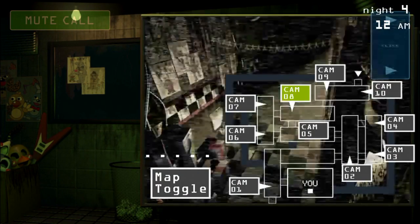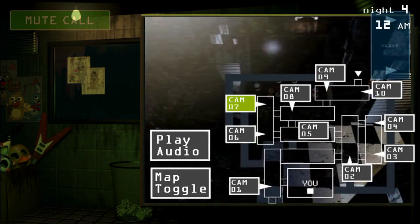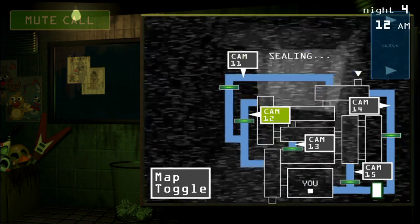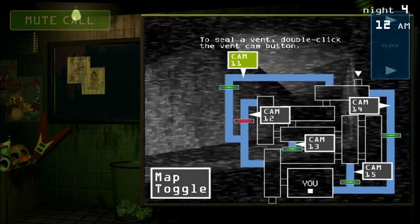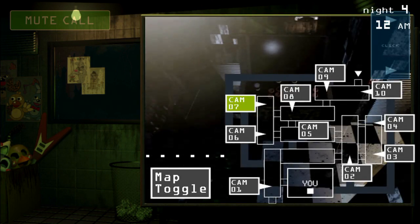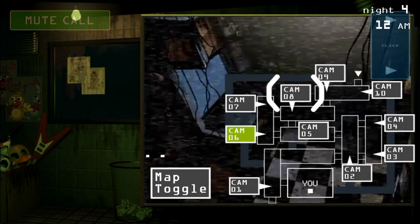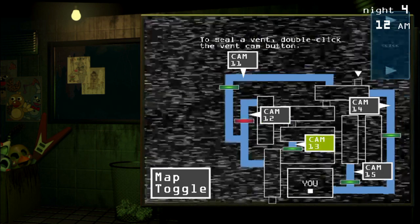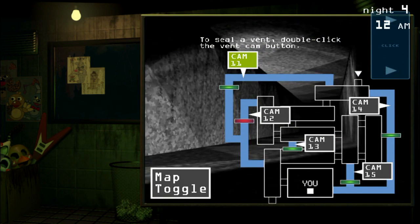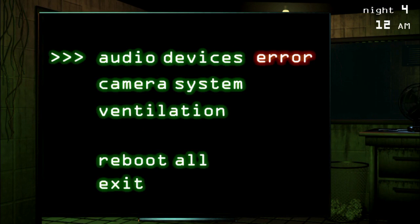Hello, hello, hello. There's been a slight change of company policy concerning use of the suits. After learning of an unfortunate incident at the sister location involving multiple casualties, the company has deemed the suits temporarily unsafe for employees. Safety is top priority at Freddy Fazbear's Pizza, which is why the classic suits are being retired to an appropriate location while being looked at by our technicians.